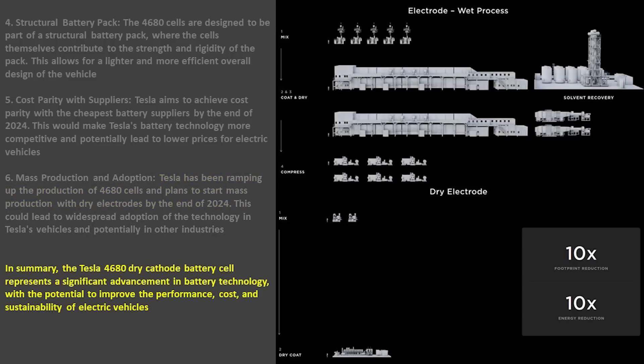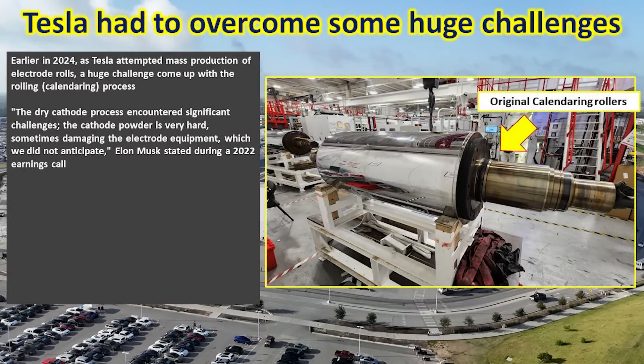To summarize, the 4680 dry cathode battery cell is a significant advancement in battery technology with the potential to improve the performance, cost, and sustainability of electric vehicles. Tesla planned to start production with the Cybertruck beginning in early 2024. However, they did attempt mass production of the dry cathode 4680s and ran into several technical challenges with the calendaring process — basically large rollers that roll out the dry cathode material into ribbons that are then installed into the can to make the batteries.